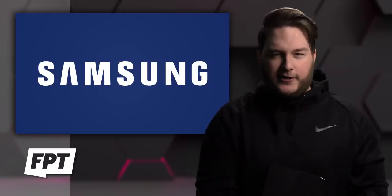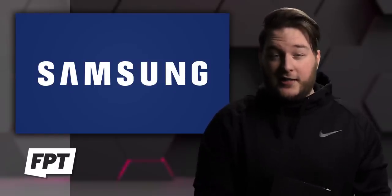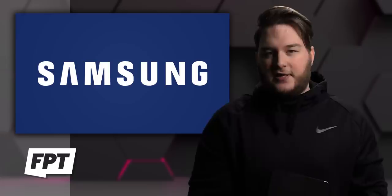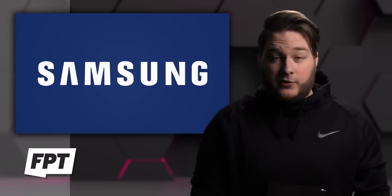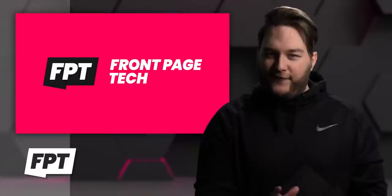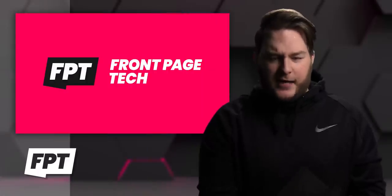I know pretty much everything has already leaked, but are you still excited for the event? Are you excited for these devices? I know a lot of you don't believe me on the pricing — that's fine, we'll find out on Tuesday. You still excited? I feel like we covered a lot there.